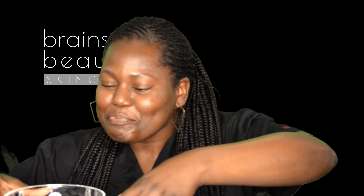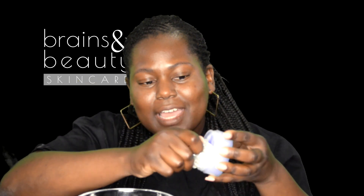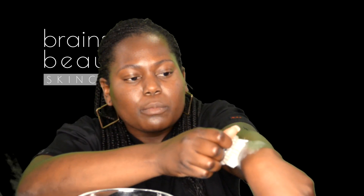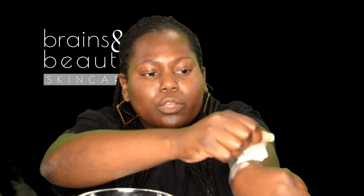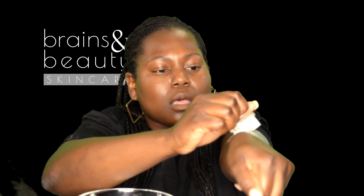Basically, what you do is wet the brush, put it in the jar to lather it up — it lathers pretty quickly — and then you apply it in small circular motions going towards the heart. So when you're doing your legs, you want to do small circular motions going upward.